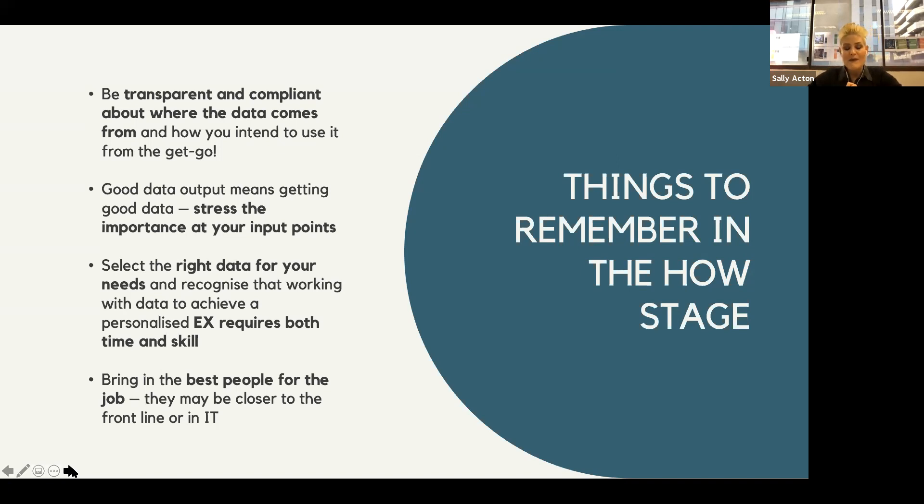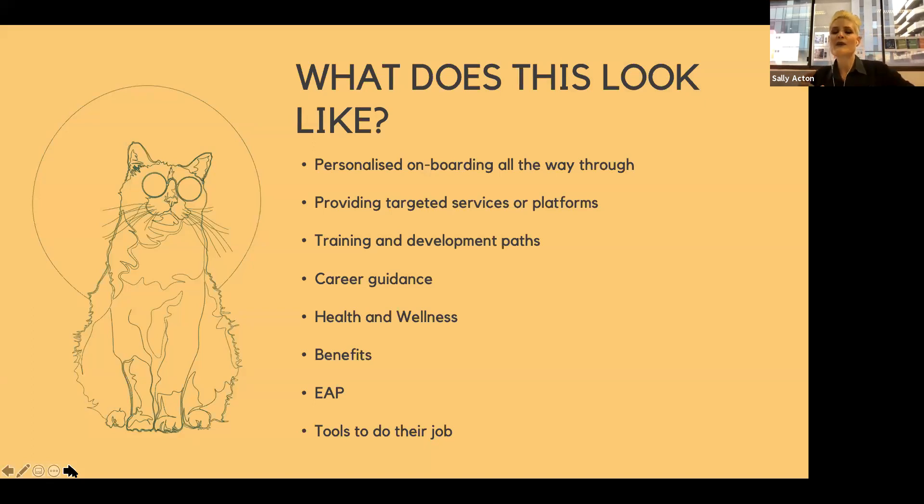Bring in the best people for the jobs — they may be closer to the front line. Store managers may be able to give you better insight into what data is available and what collection methods would work best. It might be using a bot, KPI data, or check-ins — these could be great data collection points not currently being utilized. Ultimately, what does this look like for your employees? Now we've got all this data and overlaid it, what does it look like for them?